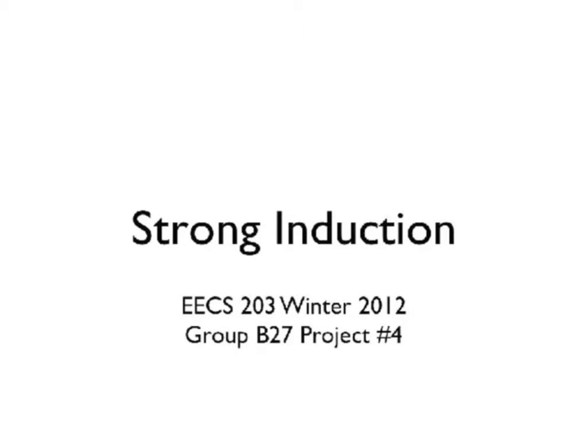This is project number four for EECS 203 of winter 2012. We are group B27 and our topic is strong induction.